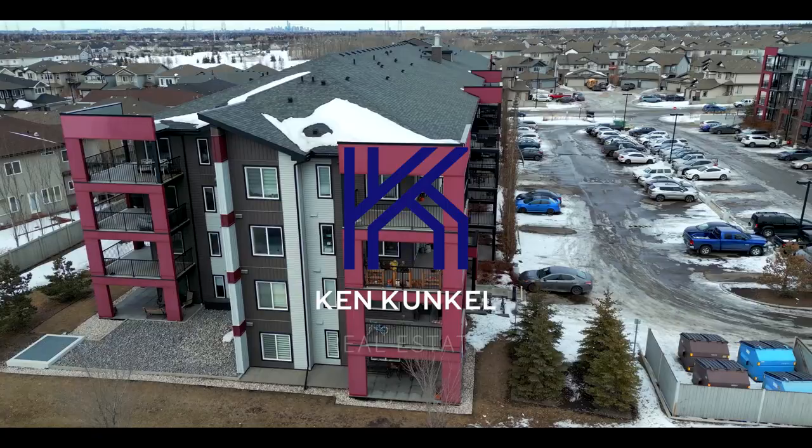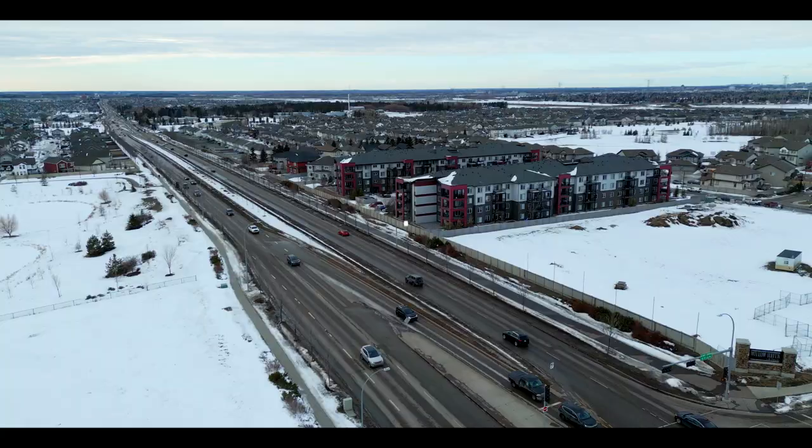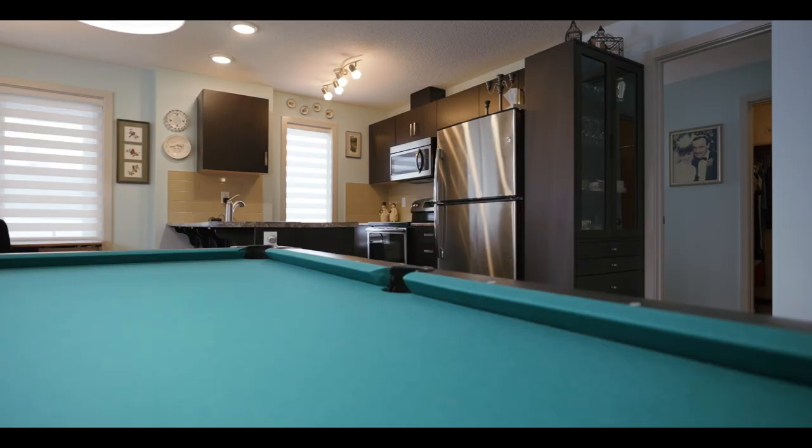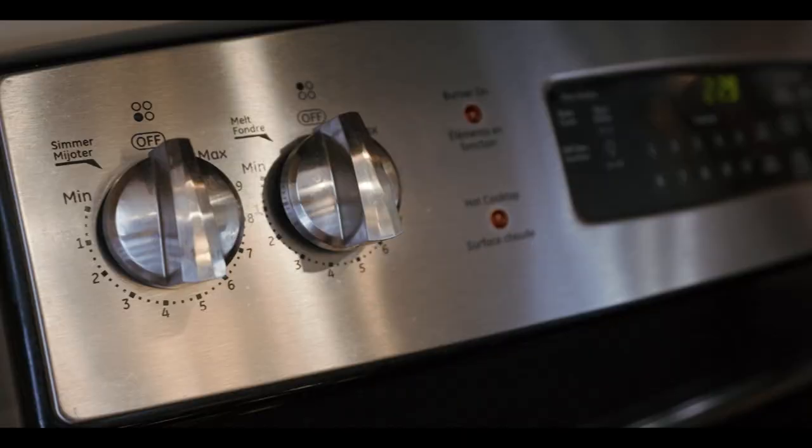My name is Ken Kunkel. I'm really excited to show you this place, so without further ado, let's go take a look. Welcome inside — right away you're going to notice that this home features an open floor plan, which is so perfect for entertaining and just enjoying life.